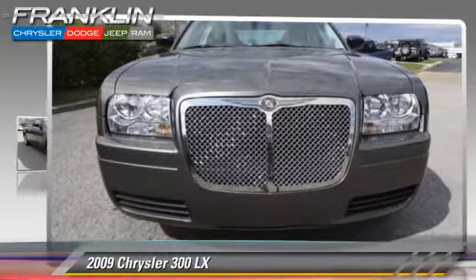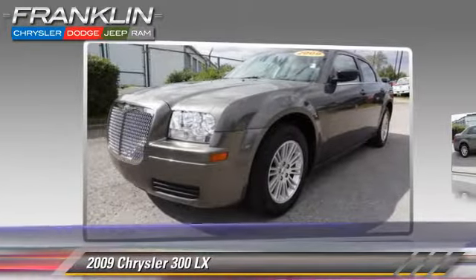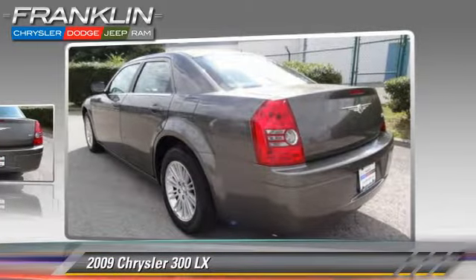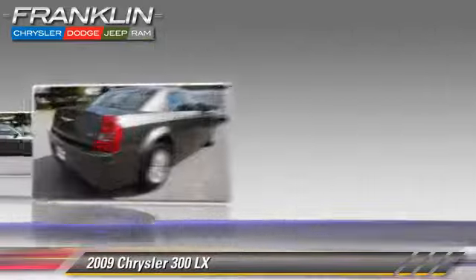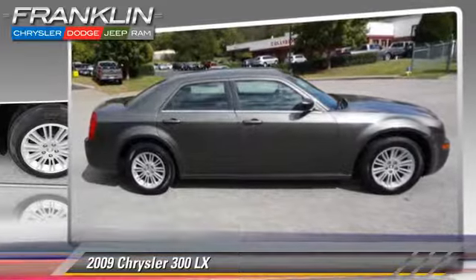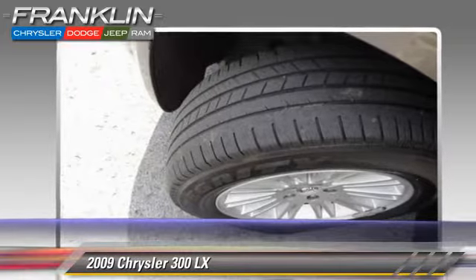Powered by a 2.7 liter V6 engine with an automatic transmission, this vehicle, with fewer than 55,000 miles on the odometer, gets up to 23 miles per gallon. This Chrysler features power mirrors, a CD player, and alloy wheels. Safety features include traction control and four-wheel ABS.